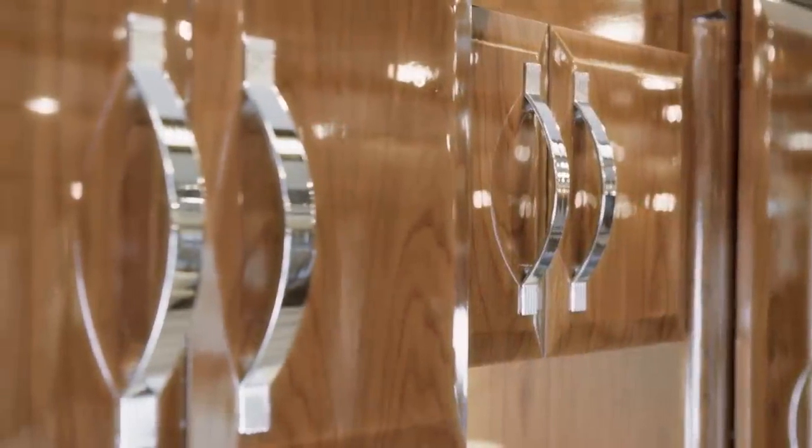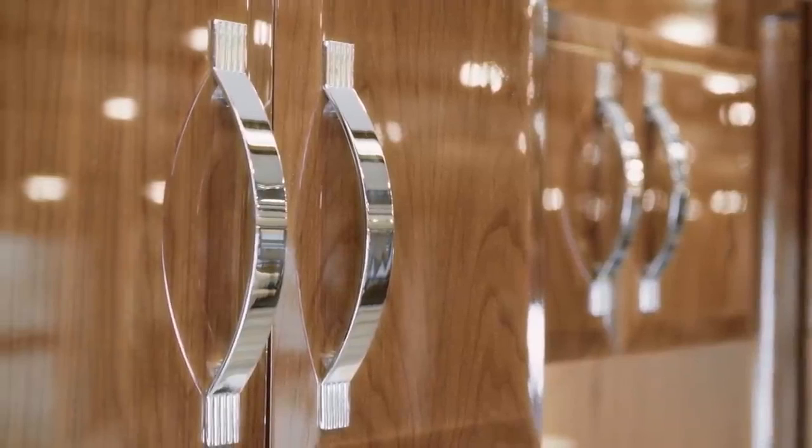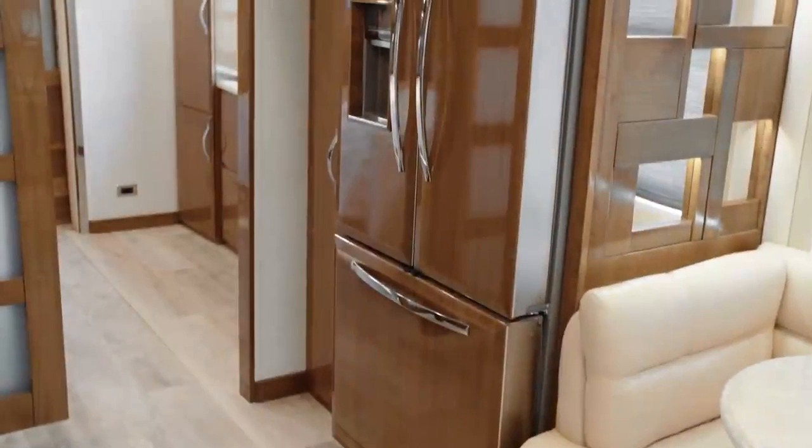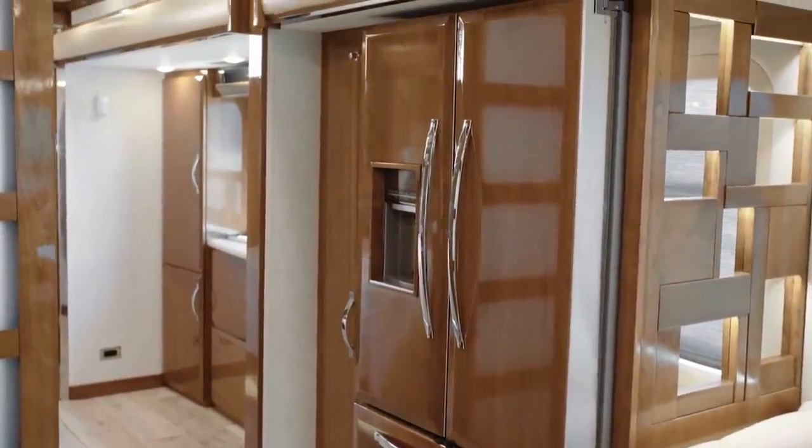The handmade hardwood cabinetry, displayed here in Ginger, features a gorgeous high-gloss finish and soft closed doors. And the large Whirlpool French door refrigerator boasts matching wood overlays.